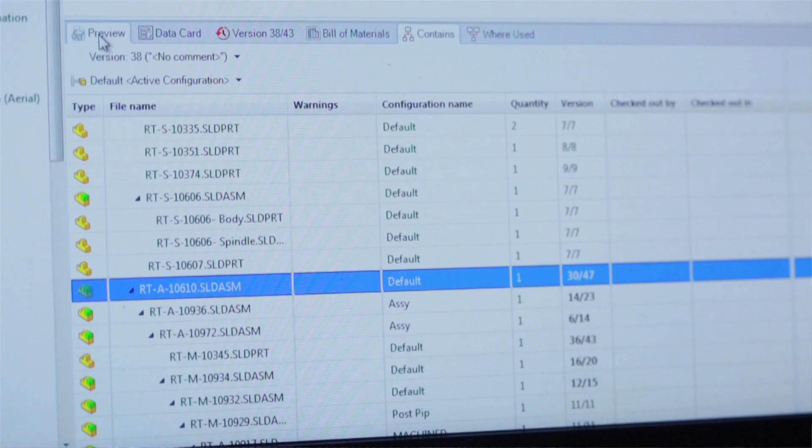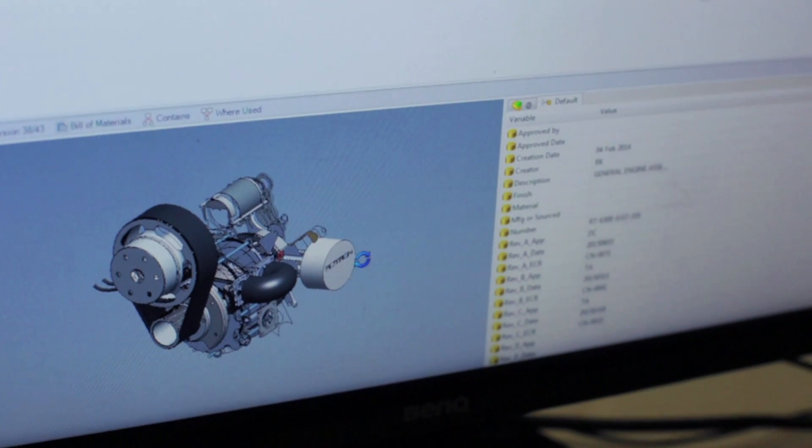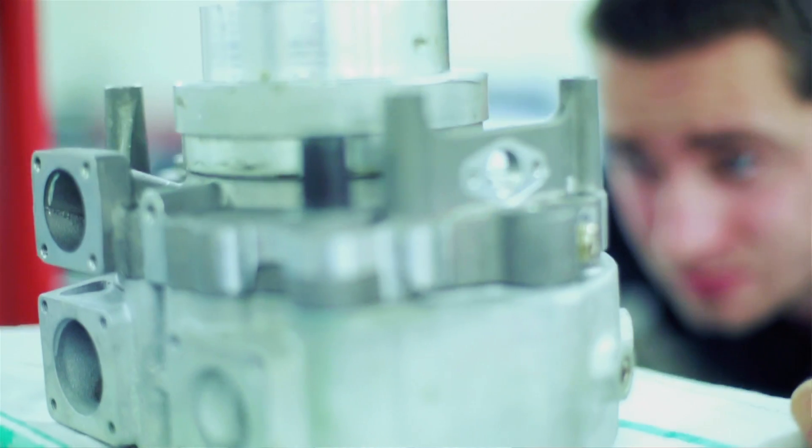The PDM system is invaluable to us. It's part of our ISO compliancy — it controls all of the drawings and all of the models, helping us check revisions and keep track of any changes throughout the design process. If you have the likes of Boeing coming in to audit you, they want to see it produced in a second. You can press one button and they get the full audit trail for the design work — it's a real time saver.